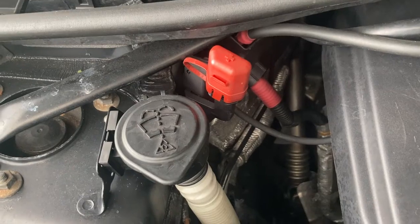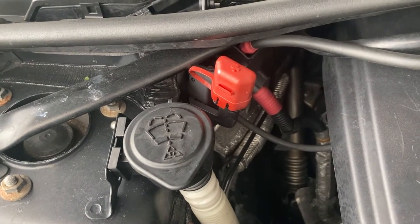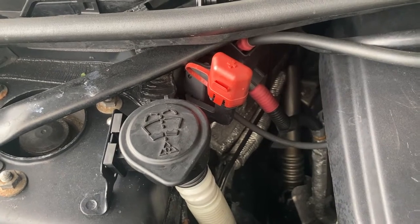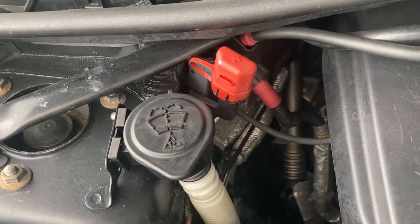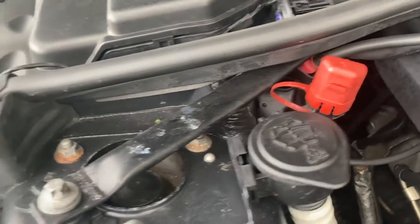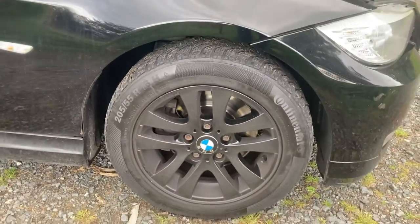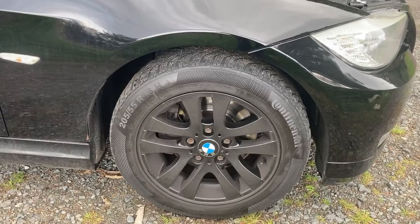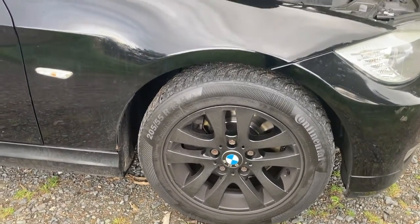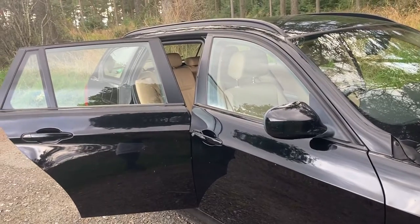Another issue that has cropped up is that my screen wash tank has become blocked. It's not a huge issue in itself — just 11 years' worth of sediment collected at the bottom — but because it's a BMW, the screen wash tank is behind the wheel arch liner, which involves taking the wheel and the liner off to replace or unblock it. This is an issue I'm currently working on to rectify before the real winter kicks in.